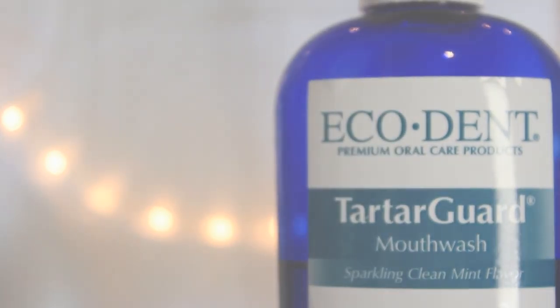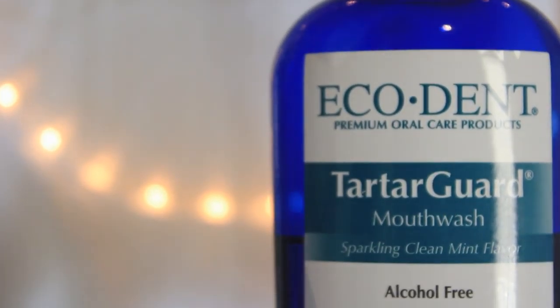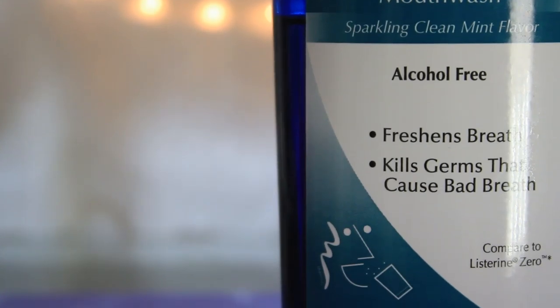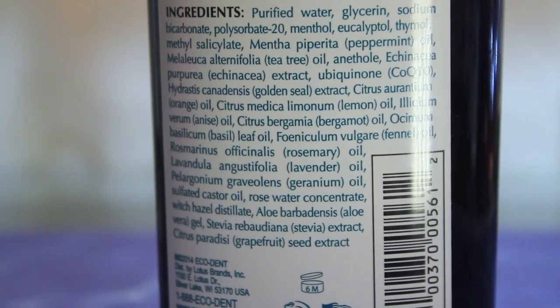The last thing I do in my daily routine is use my mouth rinse — the EcoDent TartarGuard mouthwash. First, it has no alcohol. Alcohol in mouthwashes has been potentially linked to mouth cancer, so I definitely don't want it. What makes this my standout mouthwash is the blend of essential oils and other ingredients that all work together to really keep your mouth fresh: peppermint oil, tea tree oil, echinacea extract, CoQ10, golden seal extract, orange oil, lemon oil, anise oil, basil, rosemary, geranium, rosewater concentrate, witch hazel concentrate, and aloe. All these things just work together to really help the health of your mouth throughout the day.